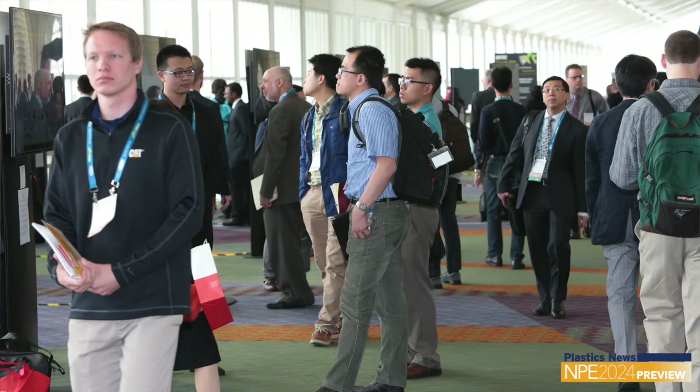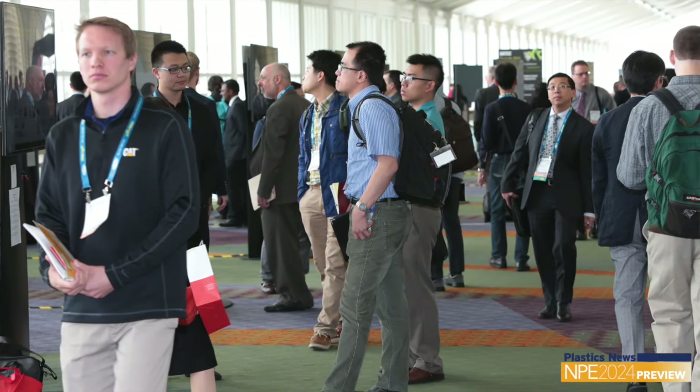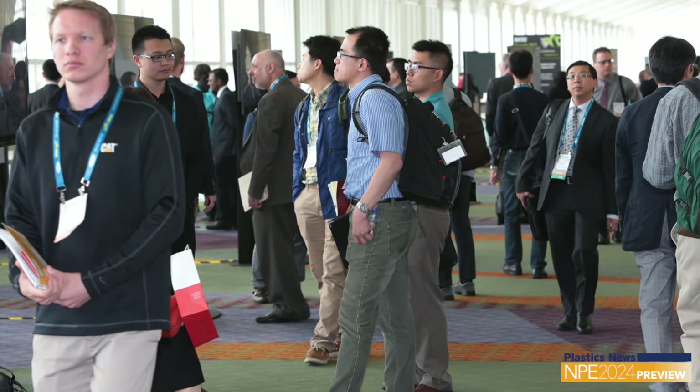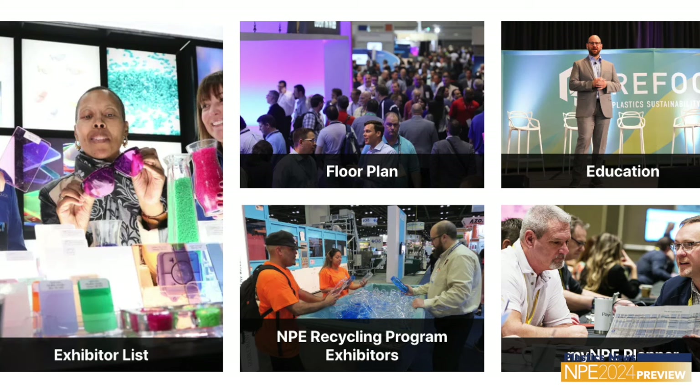If you're an attendee and you have two days to spend here, take the two days. Walk the hall, go up and down the rows. Obviously target the people that you want to see, but there's a lot of really cool stuff here.